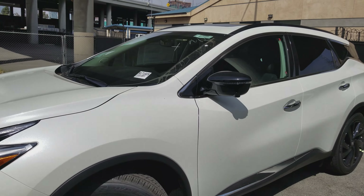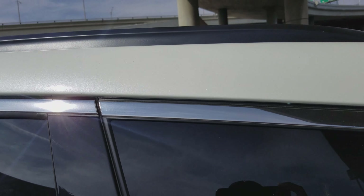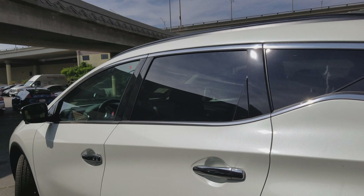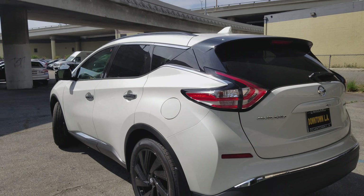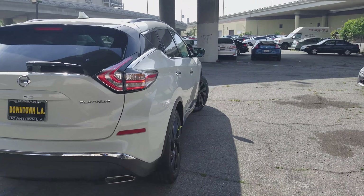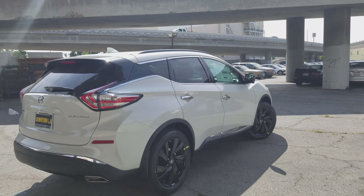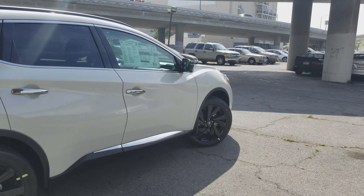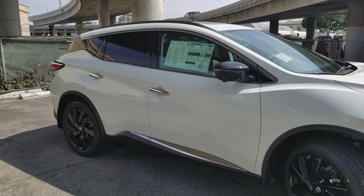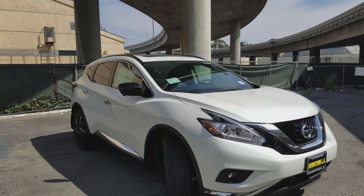Another nice feature included in the technology package that you can see from the outside is the panoramic moonroof. It travels all the way to the back seats, giving excellent visibility. We'll take a look at that in just a second. Since this is a platinum model, it's already top of the line — the technology package just makes it a little bit better. Some people may not want these features, which is why they're not standard, but if you do want them you can option the platinum with the technology package.